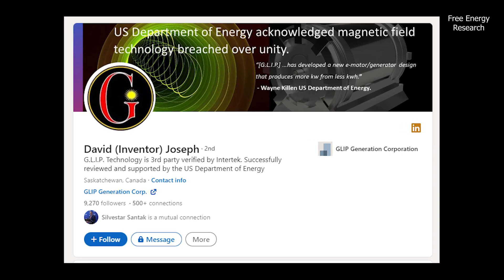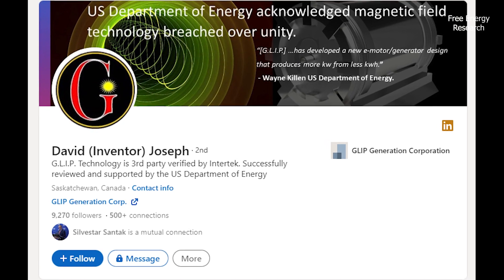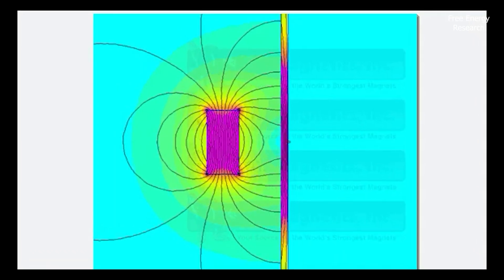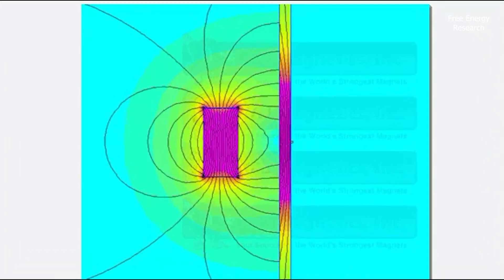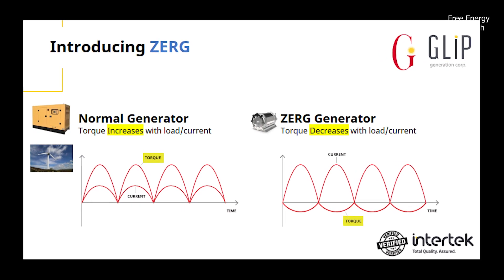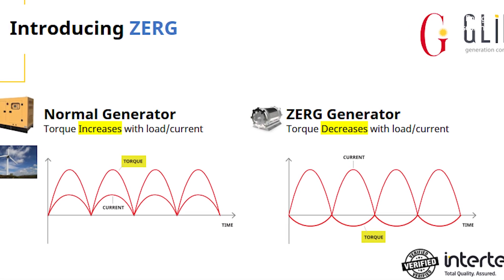GLIP inventor David Joseph explained the breakthrough this way: "We were all taught these things were not possible. We found a way to take an existing magnetic field and use it to neutralize another magnetic field. Instead of back electromotive force resisting the rotor, it is assimilated by another field — so neutralized — meaning it no longer affects torque."